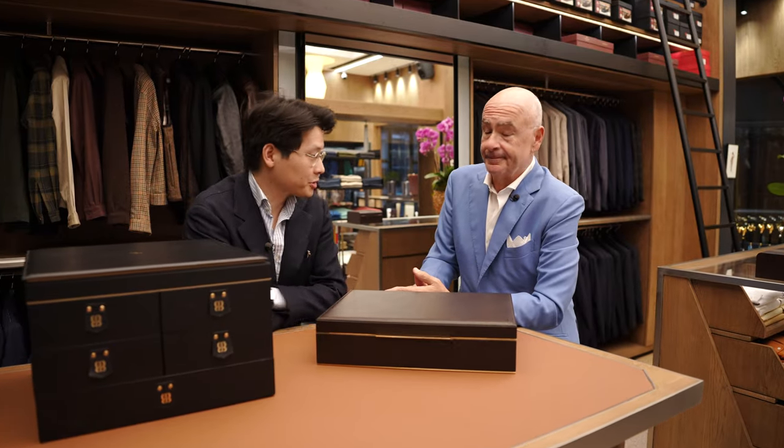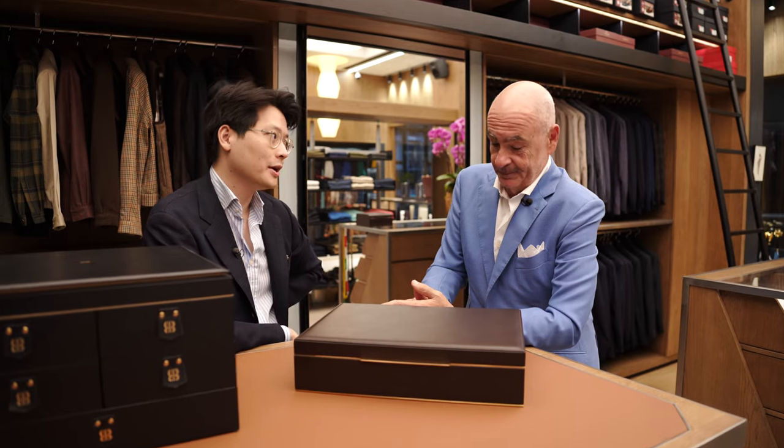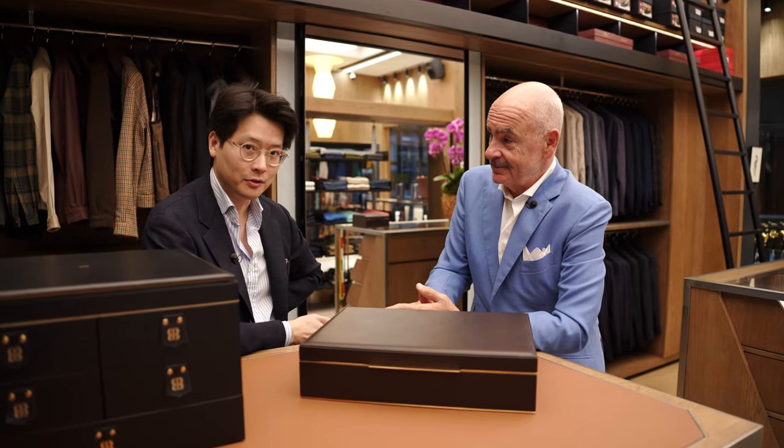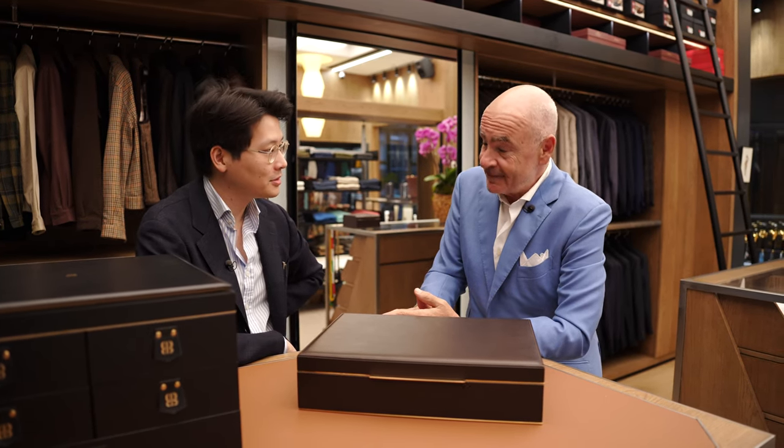Hi everybody. Today we are joined by Mr. Max Berndini, one of the greatest dealers of watches in the world and also a real connoisseur of fine watch furniture and trunks. And Max, thanks so much for joining us here in Hong Kong. Thank you so much for having me here. It's been such a pleasure. So great to see you here. For me, it's an honor in Hong Kong.